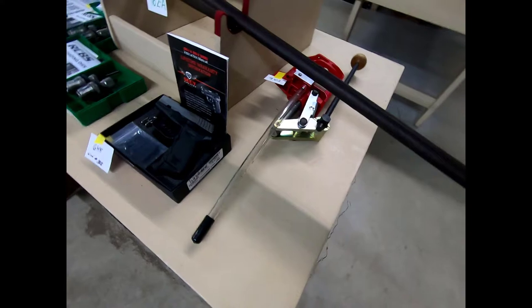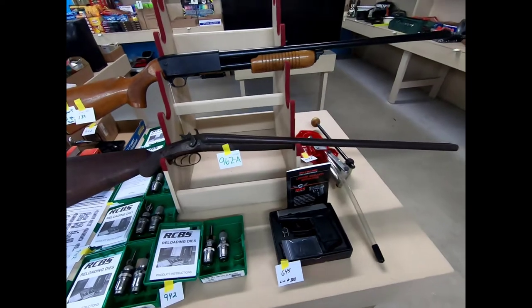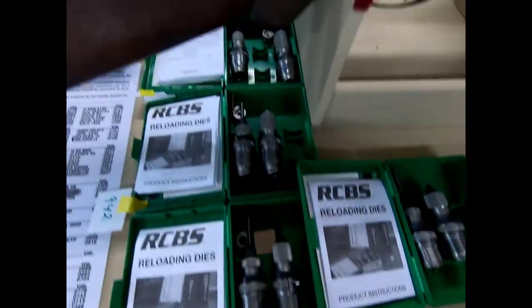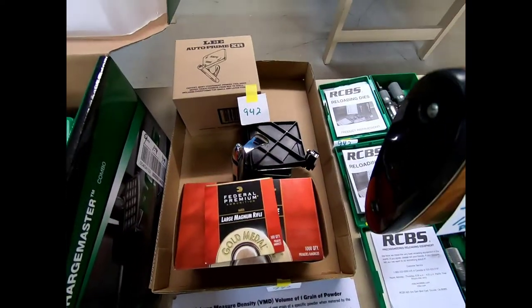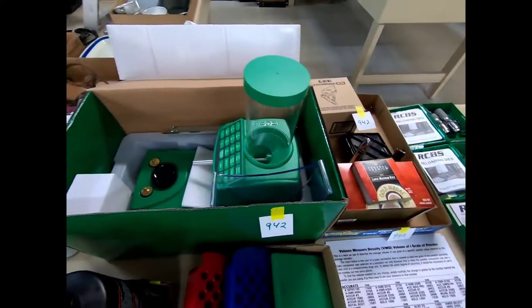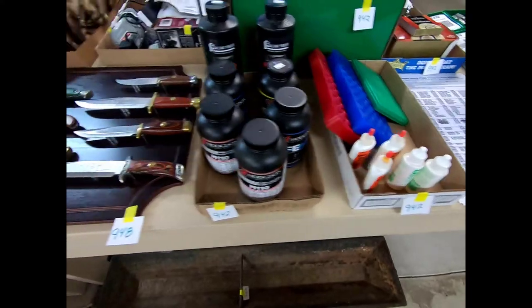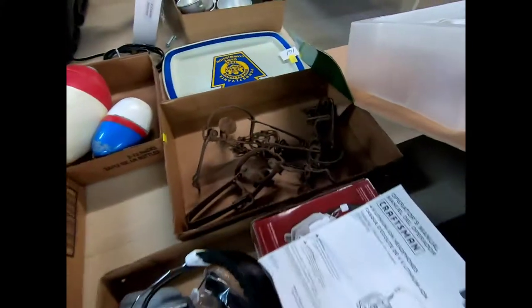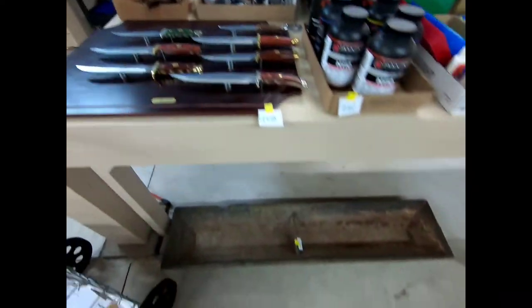Here we have some reloading items. Then we have a 9mm pistol, a double barrel shotgun, and an imported 12 gauge shotgun, some reloading dies, more Lee reloading, this is an RCBS Charge Master, the Wild West knife collection, and some Victor foothold traps.